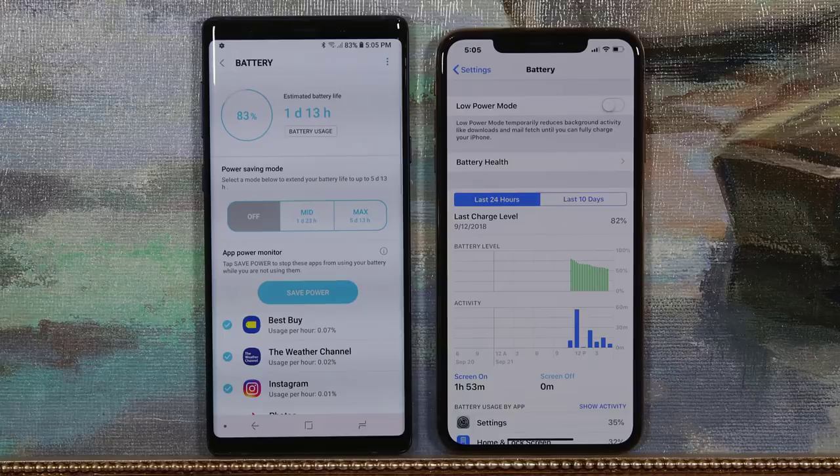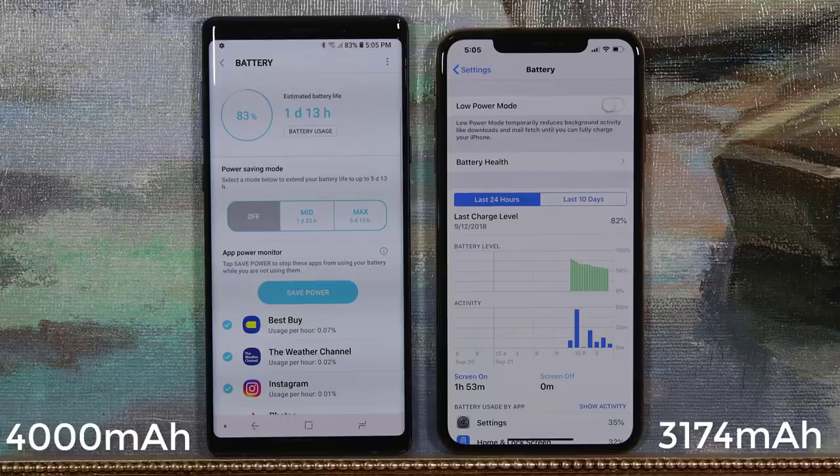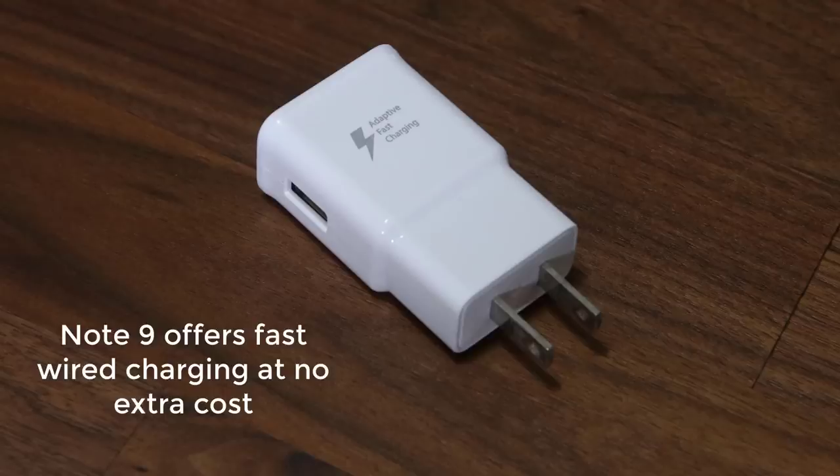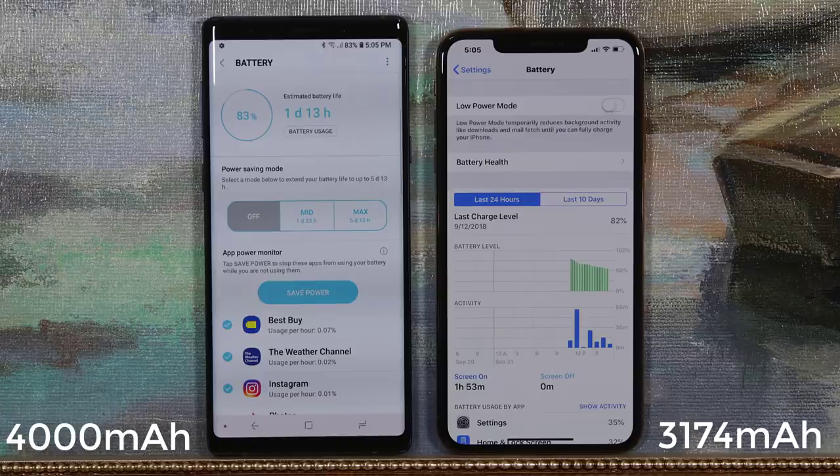Now let's move on to the battery. The Note 9 has a longer battery life after a full charge, with a massive 4000mAh battery capacity compared to the iPhone Max's 3174mAh. The iPhone Max offers a full day with medium to heavy use, but heavy movie or gaming use may not last all day. The Note 9 will give you a solid full day with heavy use — movies and games included. Both phones offer wireless charging using the same standard. The Note 9 includes fast wired charging out of the box, while the iPhone Max requires you to purchase a compatible fast charging adapter separately. The Note 9 leads in overall battery life and includes the fast charger with your purchase.